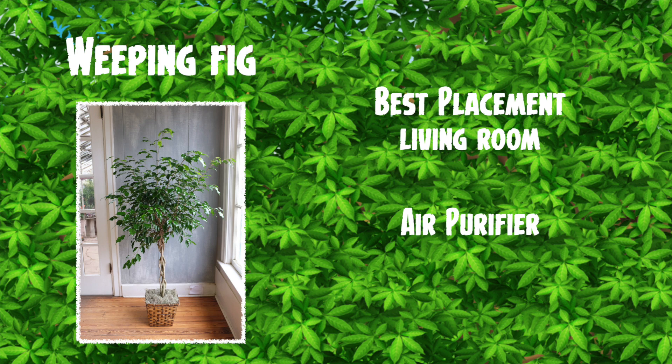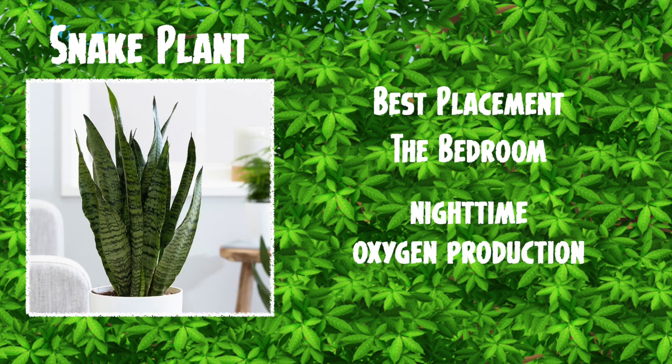Another one which is very nice indeed is the weeping fig. It sits in the living room and it's a good air purifier — well worth getting. Next on my list is the snake plant. I like this one a lot. Best placement is the bedroom and it's fantastic for nighttime oxygen production, so you can sleep more peacefully with one of these.